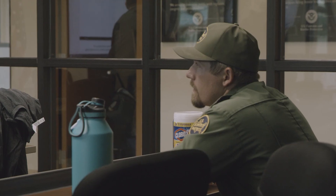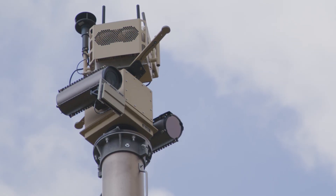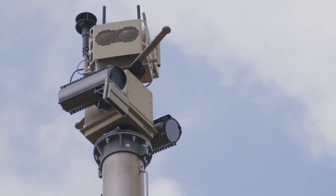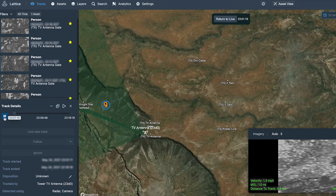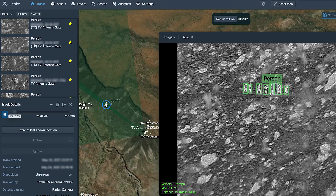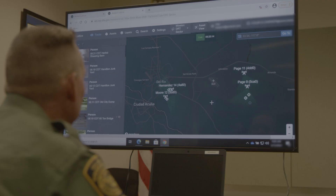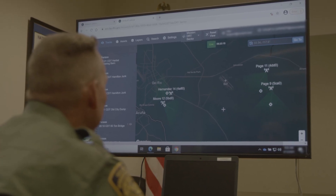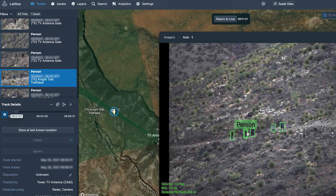These towers operate 24/7, 365 days a year. Agents are freed up to go to the field, and when the tower identifies something it's looking for — in this case, people who shouldn't be in the area — it will send notifications to an agent at the station or to their TAC phones or government cell phones, showing them exactly what they're looking at, the exact coordinates of where they need to go, and what the people are doing right now.